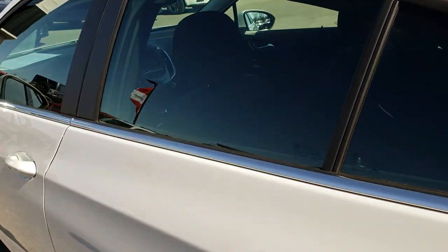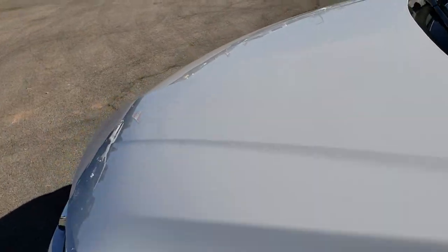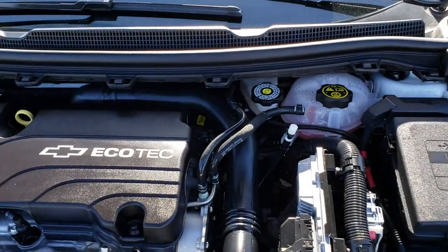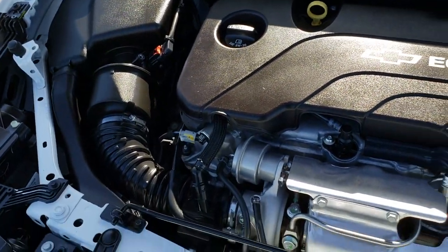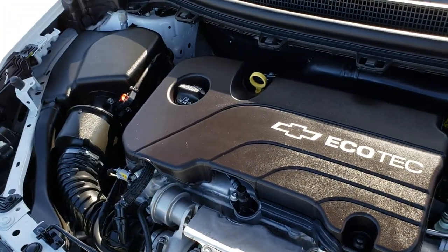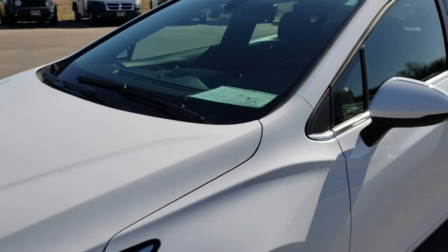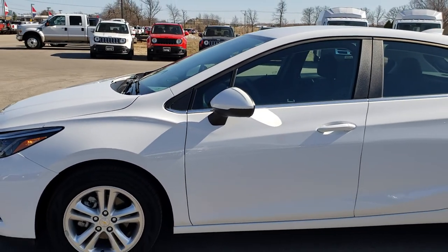We'll take a quick look under the hood. The 1.4 liter Ecotec engine. Engine bay is very clean, runs very smooth. This vehicle has been fully safetied and inspected by our service shop and is 100% ready to go. It only has 90 miles on it, but just about as clean as you can get on a used vehicle.